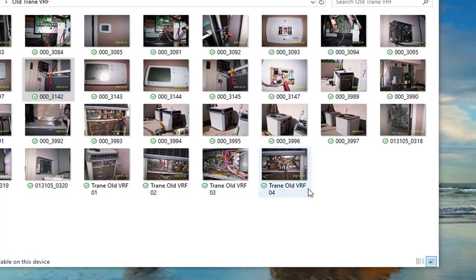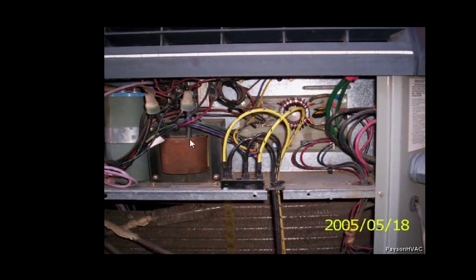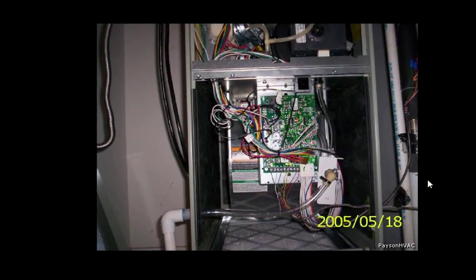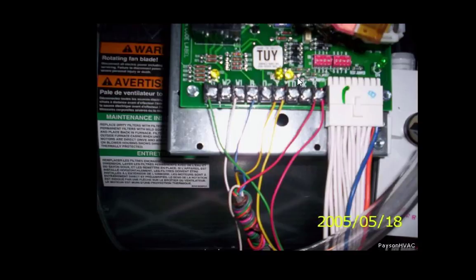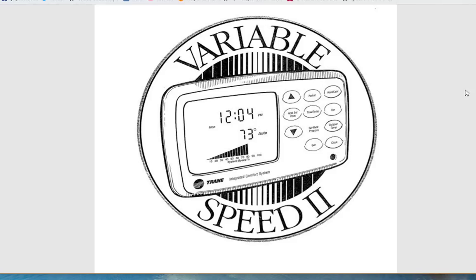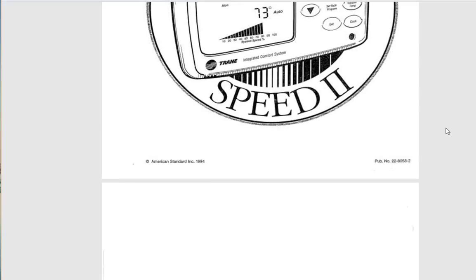Pretty interesting stuff. Like I said, that system was a filter board, transformer — it was way ahead of its time. And here's the new furnace they put in, which just had the regular green, Y-low, and Y. I found this manual — I didn't have this back when I did that job since the internet wasn't like it is now. This is the manual for the variable speed unit. This is the last revision of it — 1994 — which means it already existed for a while before that.